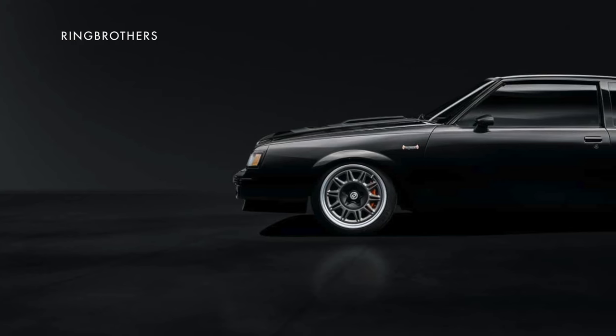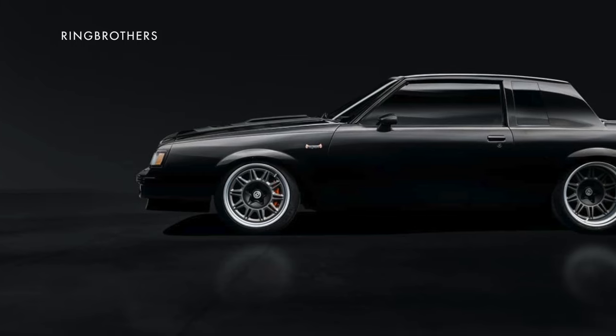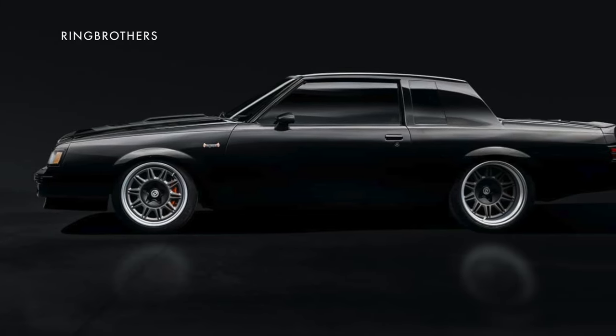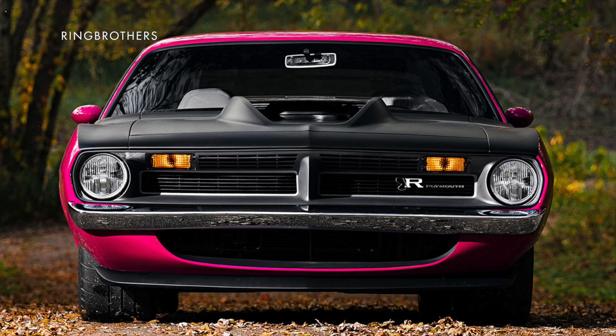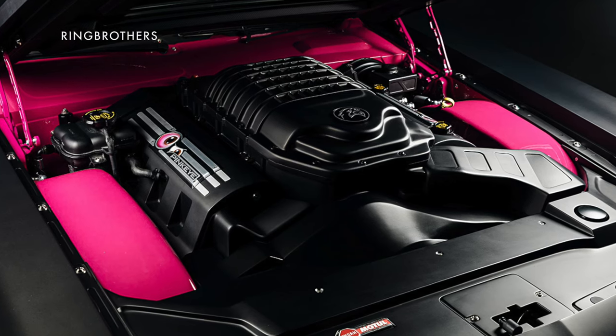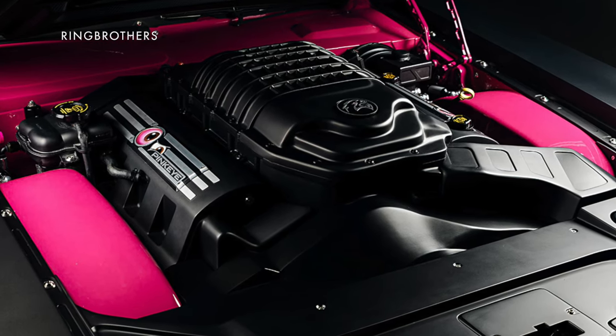Ring Brothers didn't say how much the vehicle is worth, but it did take 5,000 hours to build, so you can expect the price would be well into the six figures. They also brought another car to the show that's visually the opposite of the Invader — a pink 1970 Plymouth Cuda that's been equipped with a Mopar supercharged V8 Hellcat Red Eye crate engine rated at 807 horsepower.